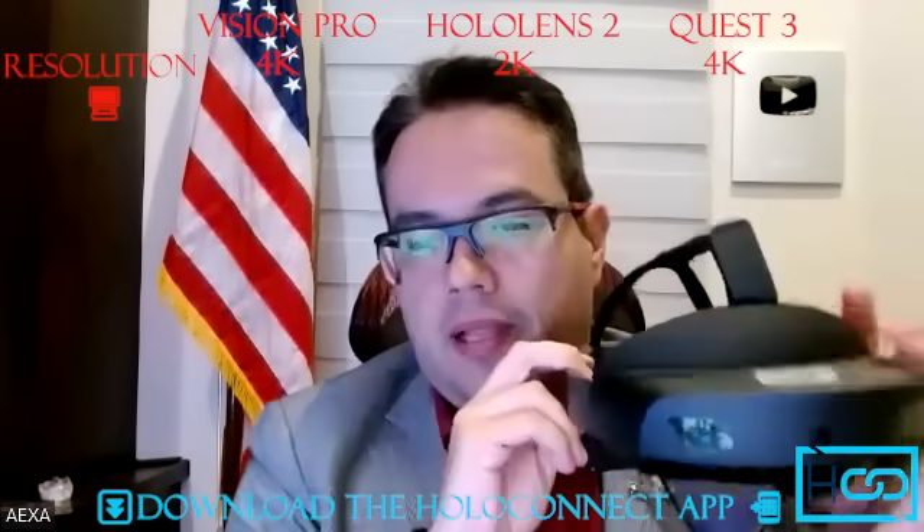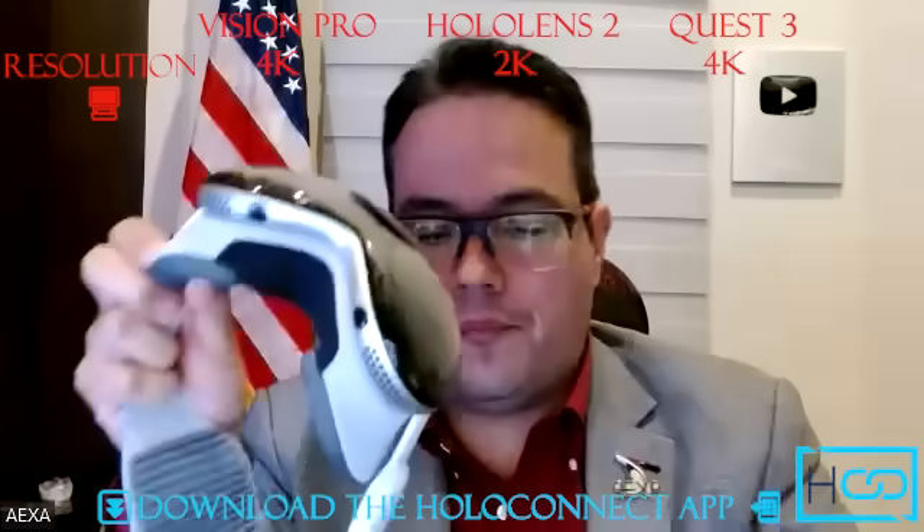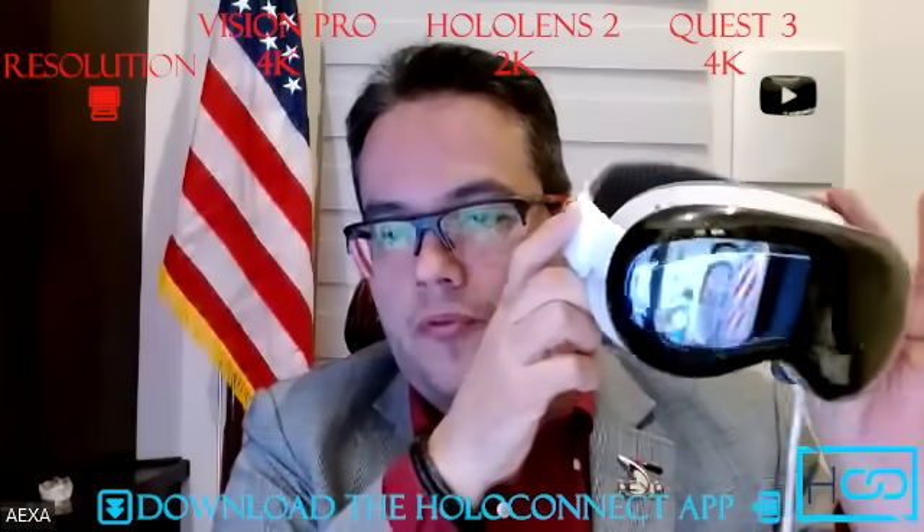Let's begin with resolution. The HoloLens 2, which is the older device, has 2K resolution. The Quest 3, which is also a mixed reality device, is 4K. And the new Vision Pro from Apple is 4K as well.